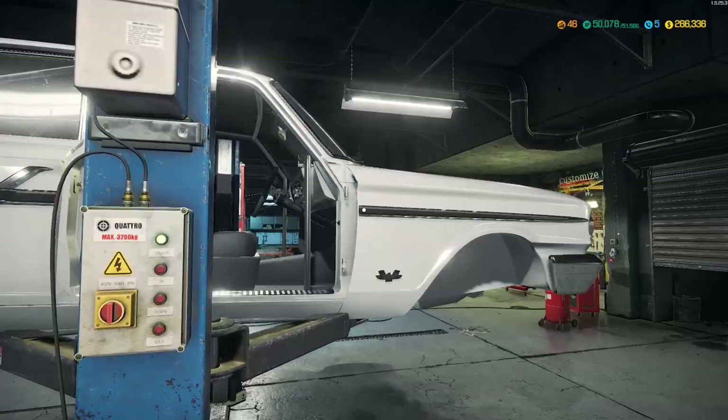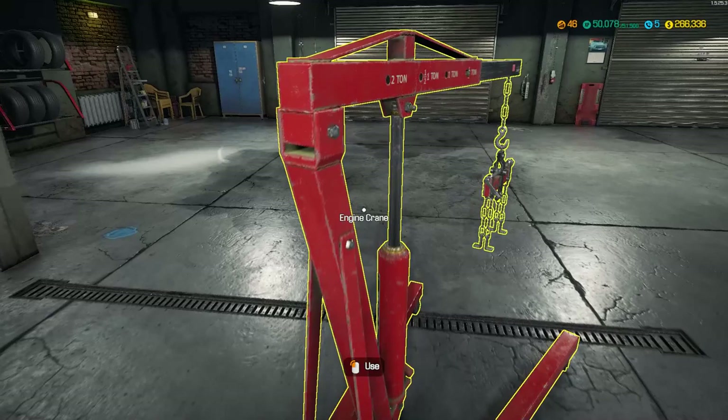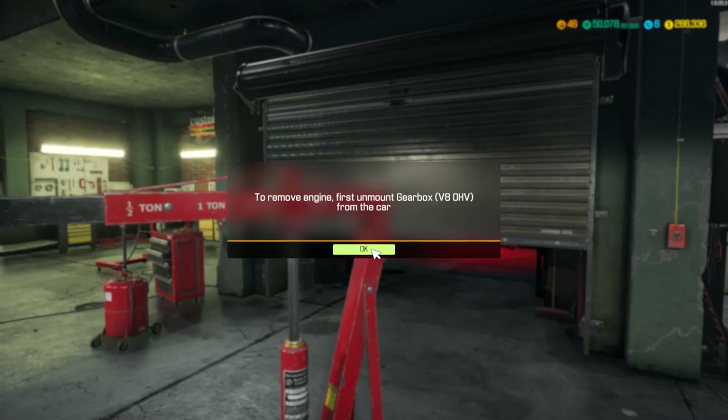Okay, so we need to pull the engine out. So yeah, it's already been 30-something minutes already on this episode and I ain't even got this car remotely finished. I don't remember what I'm doing, guys. Remove equipment, pull motor, there you go - remove engine.